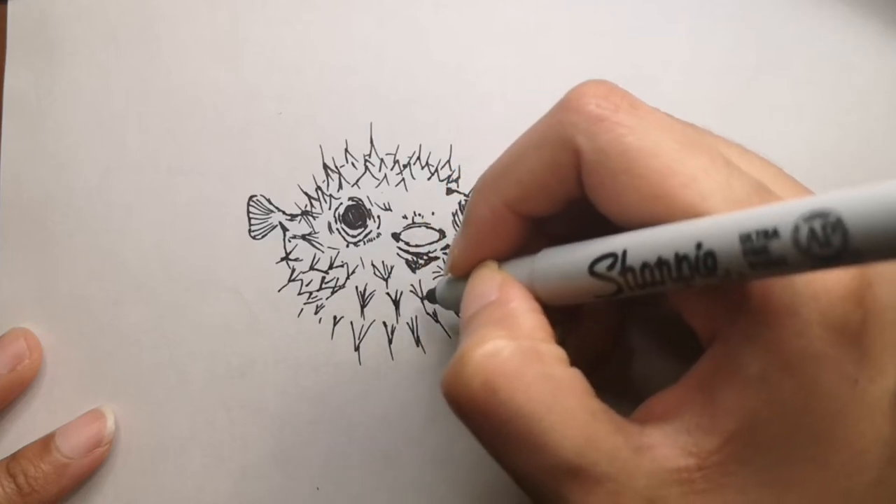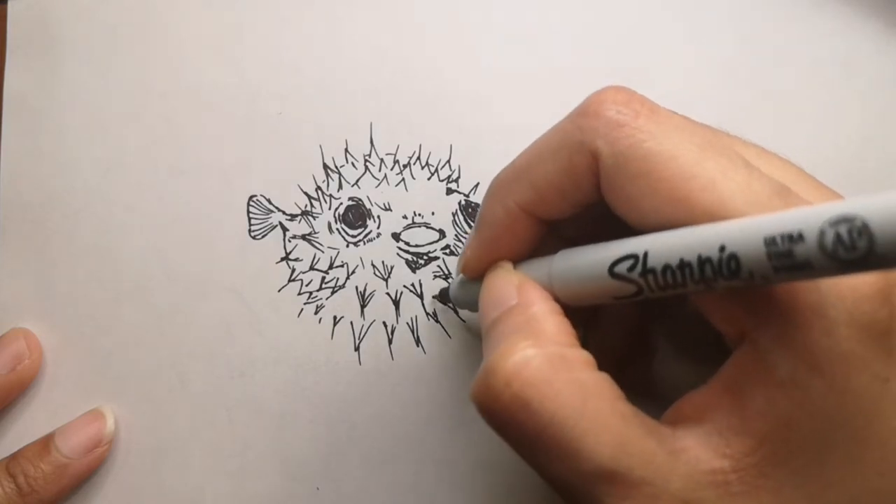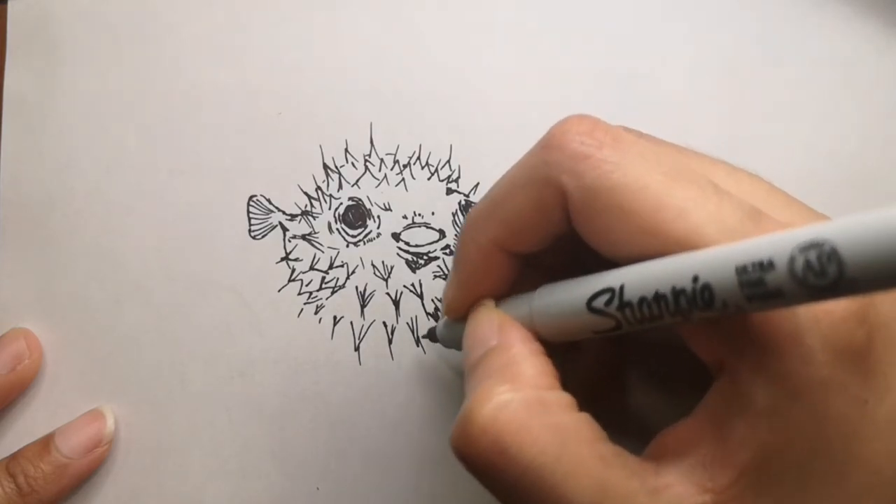You can see I'm drawing all these pointy details on the puffer fish, because when they blow up they look like a pointy ball. You can Google it too if you want to see what they really look like.